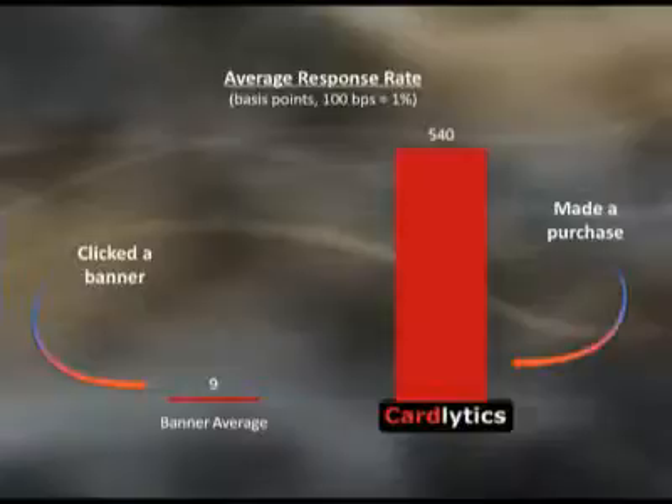And at the core, it works. Today on the internet, the average banner ad has nine basis points — a 0.09% response rate — and it takes an awful lot of banners to generate sales. In our case, our system has 540 basis points, or a 5.4% response rate. Importantly, that's real response: for every hundred offers we give to a consumer through their online banking portal, 5.4 of those consumers will click on the offer, go into the store, make a purchase, generate a sale for the merchant, and earn a reward for themselves. It's a very responsive digital media channel that also generates real-world in-store sales.